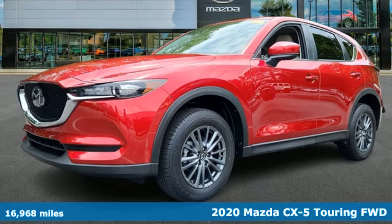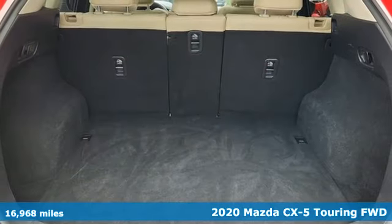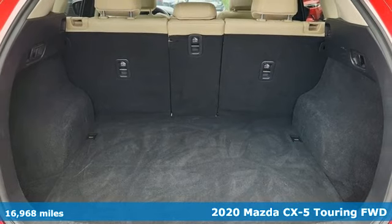Here's a certified 2020 Mazda CX-5. For all the things that drive you, there's Mazda.